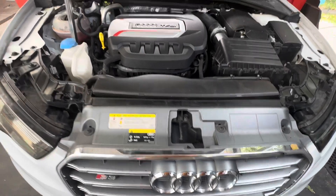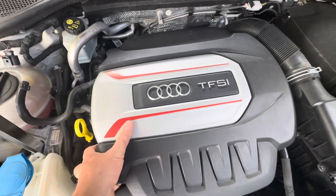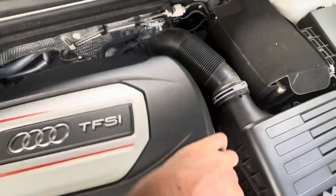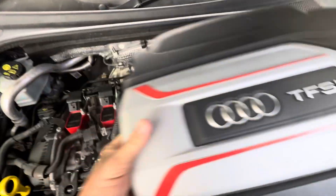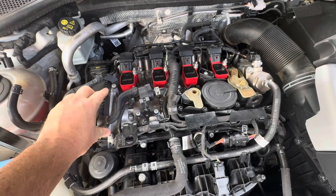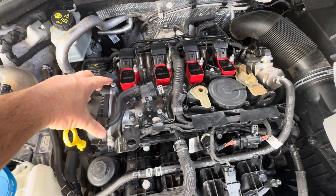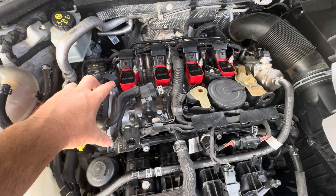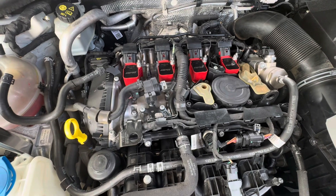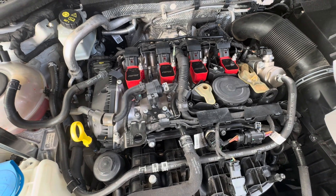This is an Australian-delivered 2015 Audi 8V S3, and we'll take this cover off the top of the engine. The engine underneath is the 2.0-litre 4-cylinder EA888.3, which is common to the Mark 7 Golf R, the Mark 7.5 Golf R, and the Audi S3, with slight iterations also in the Golf GTI and probably other Volkswagen products.